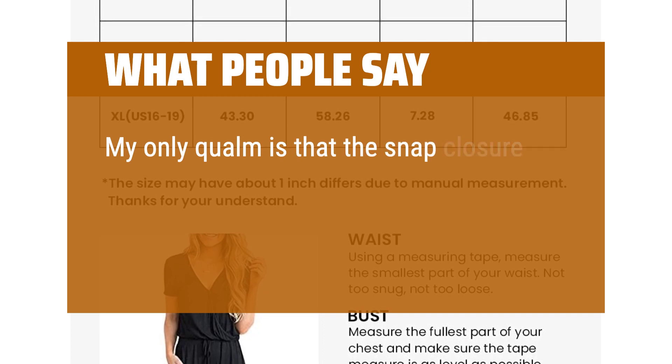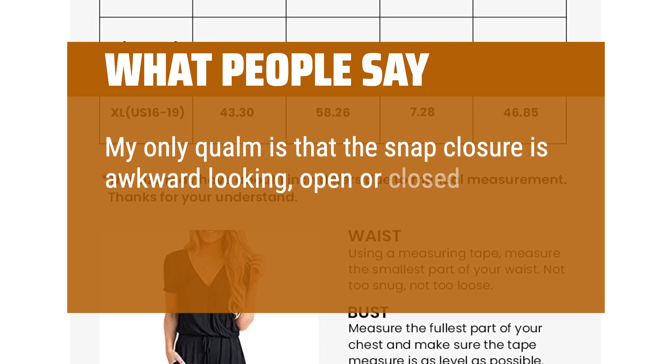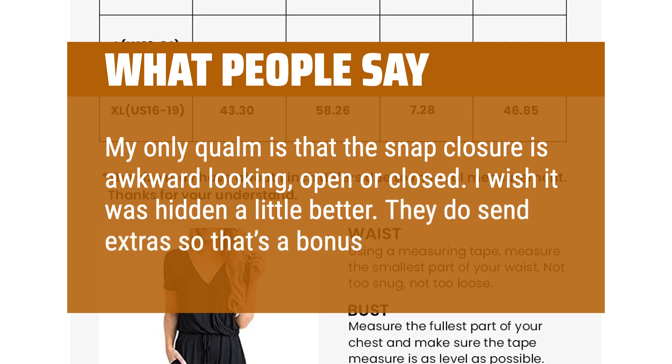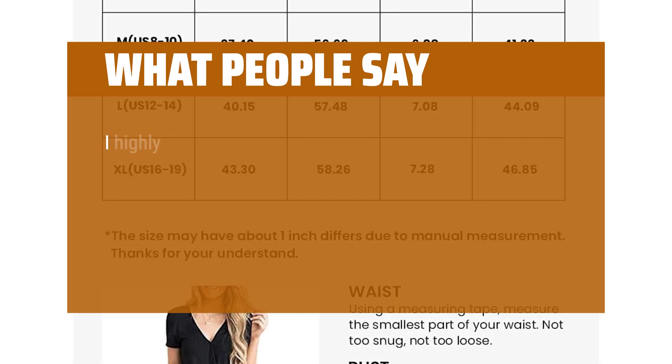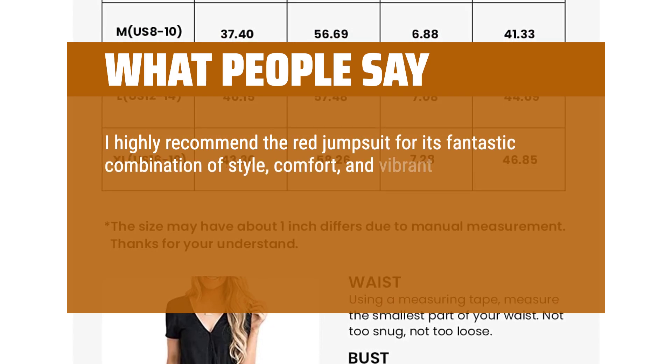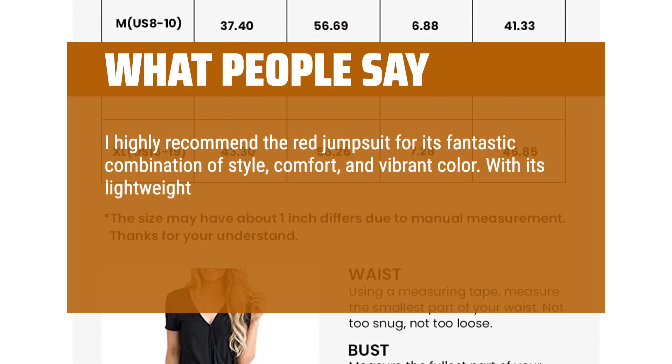Great for lounging or you could easily dress it up with a few accessories. My only qualm is that the snap closure is awkward looking, open or closed — I wish it was hidden a little better. They do send extras so that's a bonus. I highly recommend the red jumpsuit for its fantastic combination of style, comfort and vibrant color.